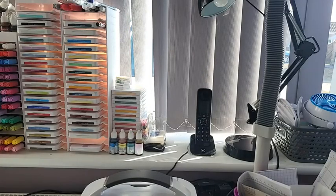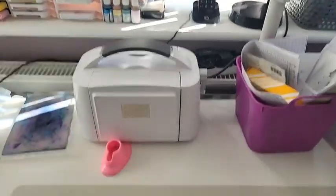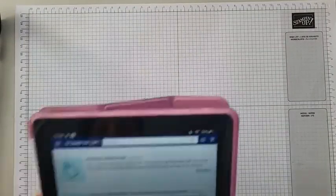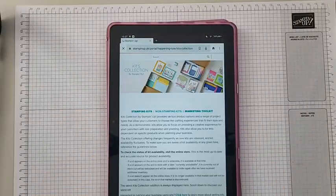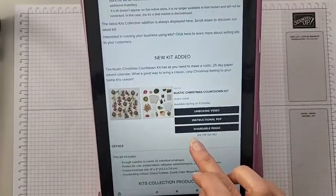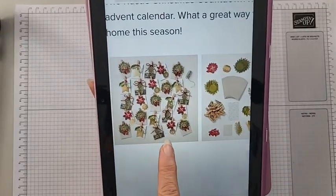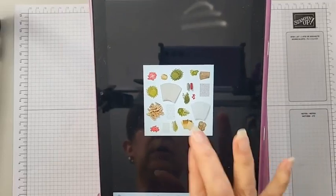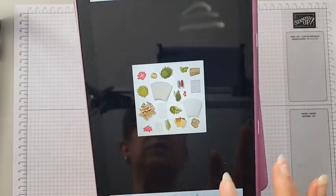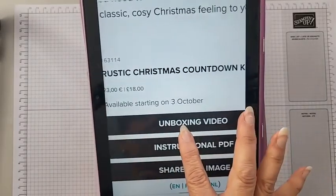I'm going to turn the camera around and show you the new kits. So this is the first one — they're like little pocket envelopes, and you've got pegs and decorations and numbers, so it's like a little advent calendar. That's the Rustic Christmas Countdown. You can see the little pockets — that's really cute. That one's £18.